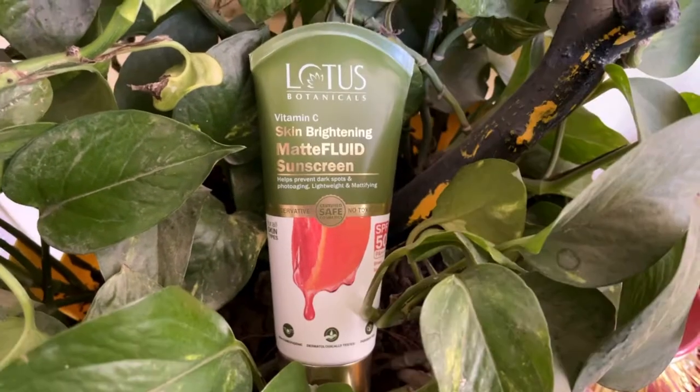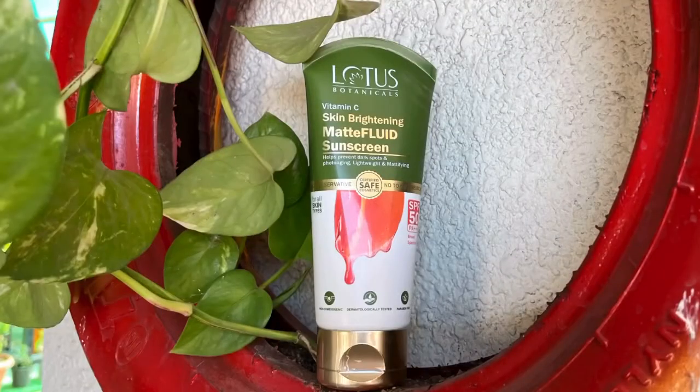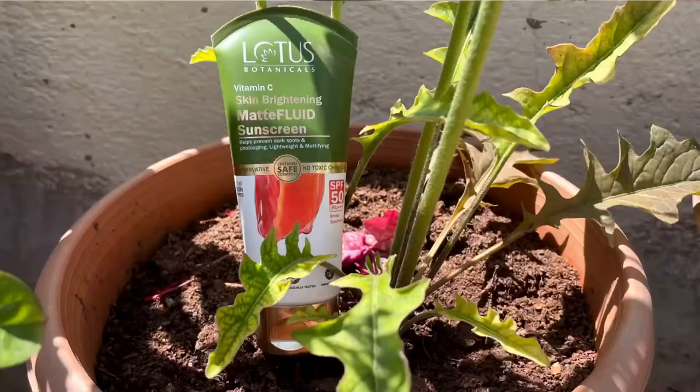Skin brightening doesn't mean you become fair overnight — brightening addresses pigmentation, dark spots, and makes your skin an even tone. This product is freshly launched. It has a non-toxic formula, is cruelty-free, and is safe for all skin types. I would still recommend you do a patch test before using it.